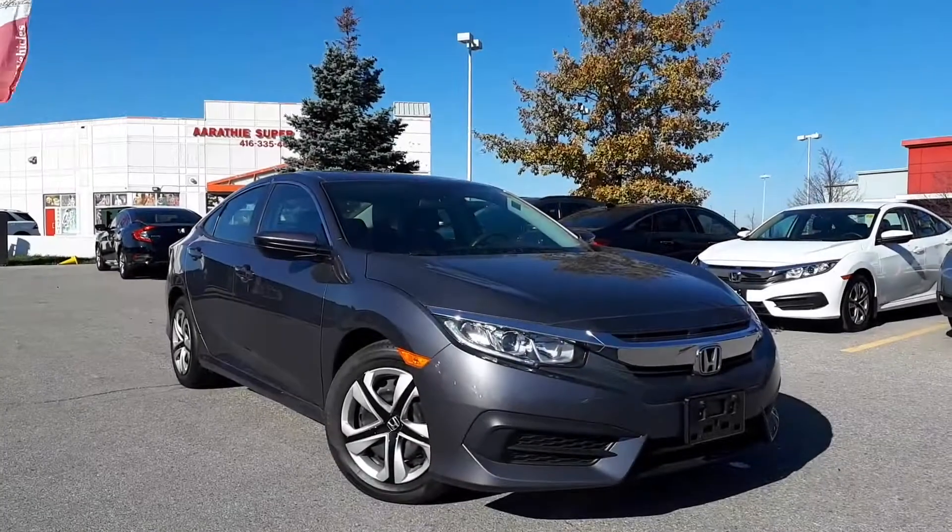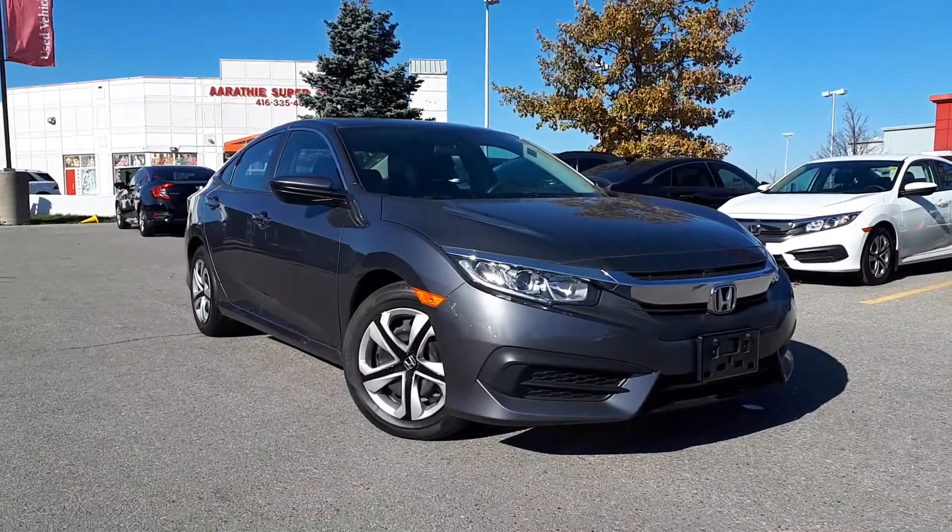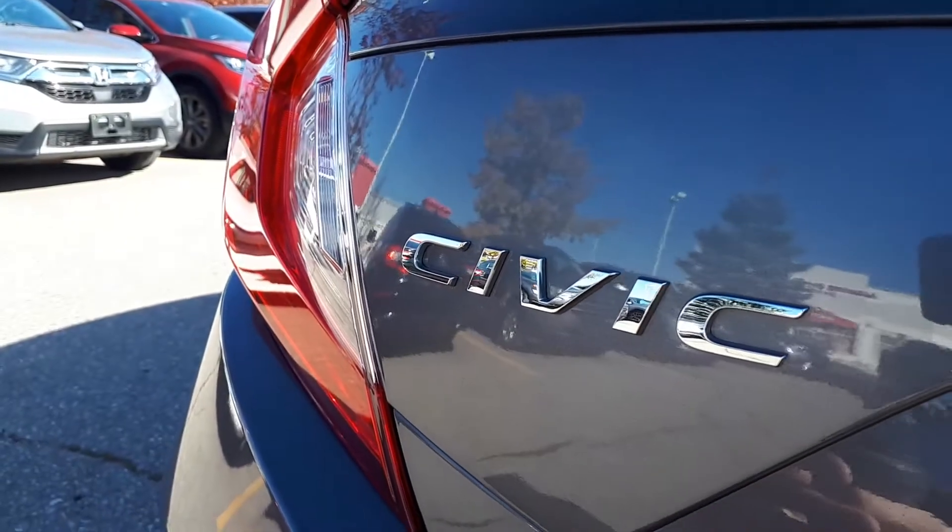Here at Formula Honda, we have a pre-owned and one-owner 2017 Honda Civic LX.